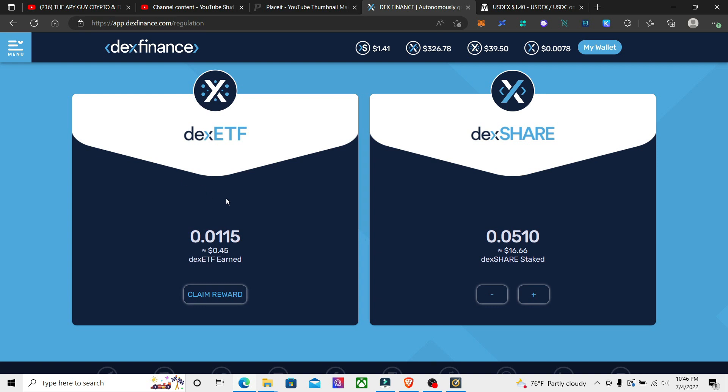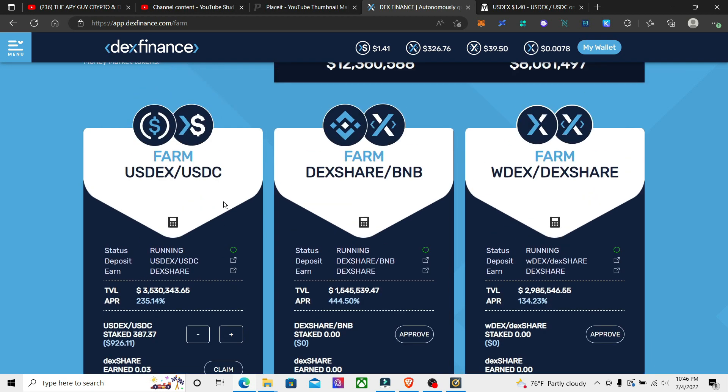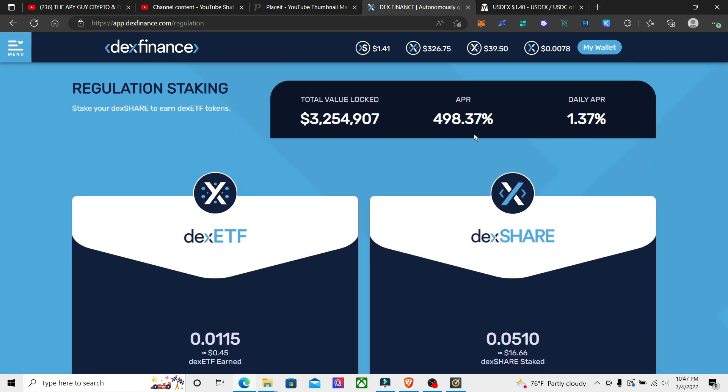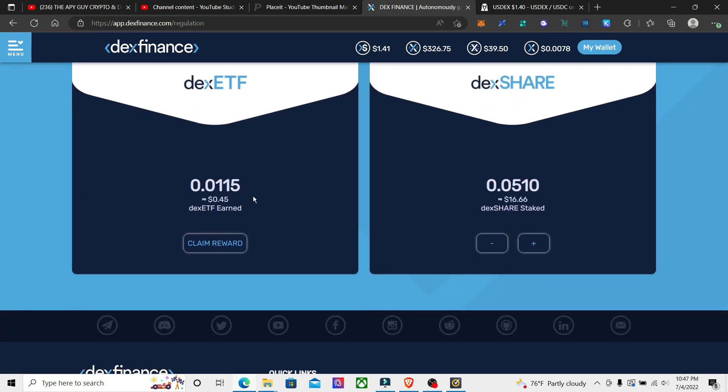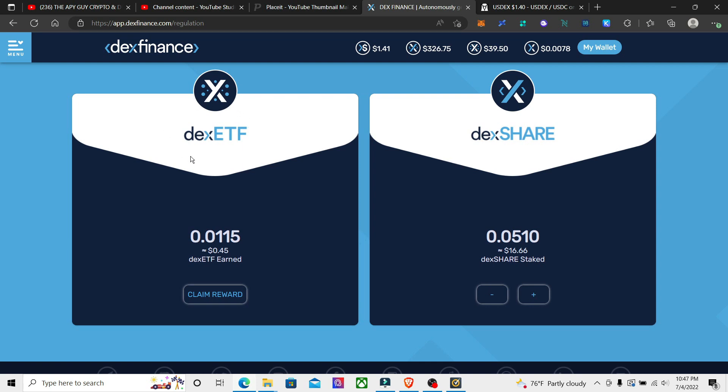But this prints out a third token, which is the DEX ETF token — this is what you want to sell. My strategy is to sell this rather than sell anything else. So the strategy I'm doing: you farm with your USDX/USDC liquidity pair, you get the 235% APR, then you take your DEX share token that you earn and put it into the Regulation, and you get 498% APR there.